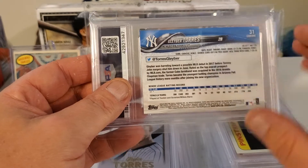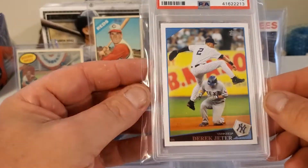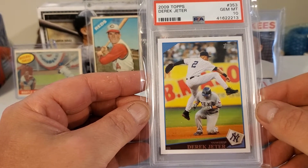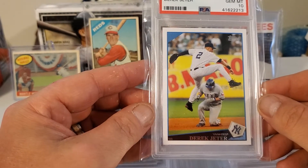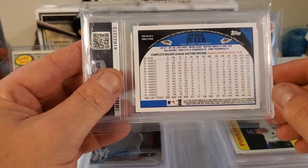The last card I picked up was The Captain — a 2009 Topps Derek Jeter in a 10. Very nice.